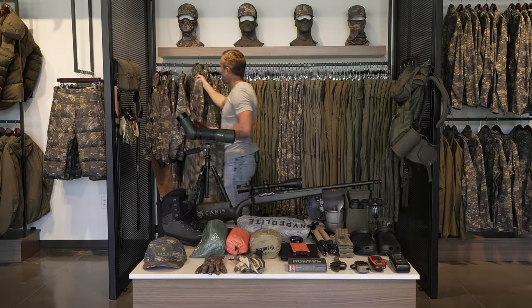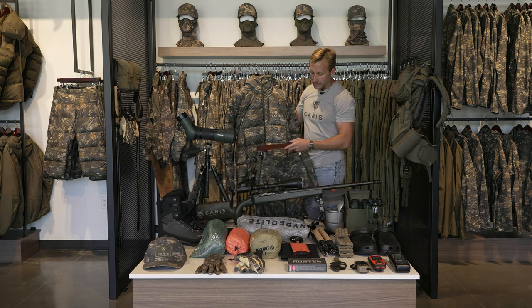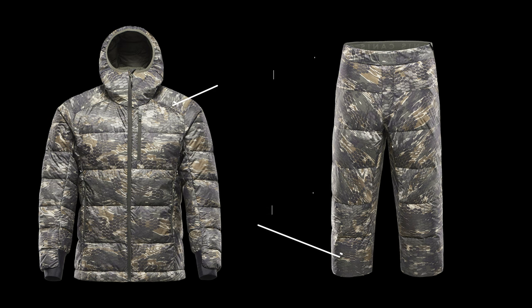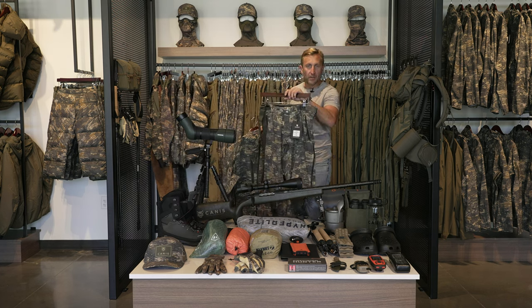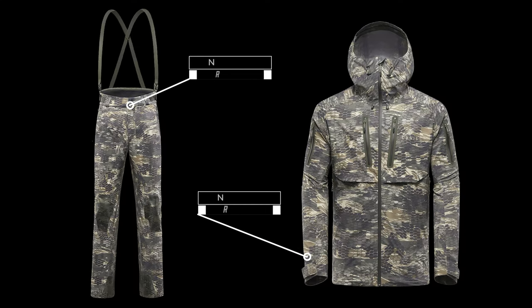Next, our heavier insulation. I'll go with the Alps hooded down jacket and the Alps three-quarter down pants — just my go-to in the mountains, super lightweight. For rain gear, I'll finish it off with the Nunavut pant and the Nunavut jacket. It's kept me alive around the world. Super lightweight. That covers the gear I'm either wearing on my person or that goes in my pack.